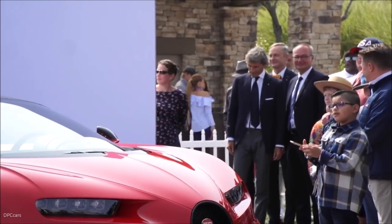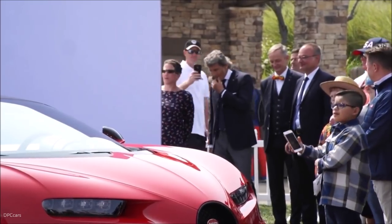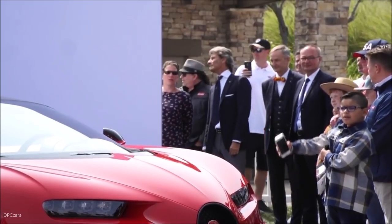Ladies and gentlemen, the president of Bugatti Automobiles, Mr. Stefan Winkelmann.